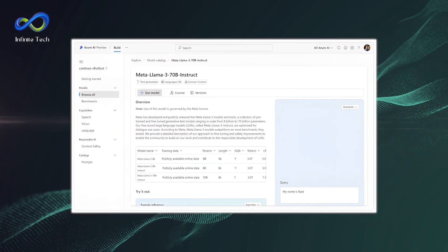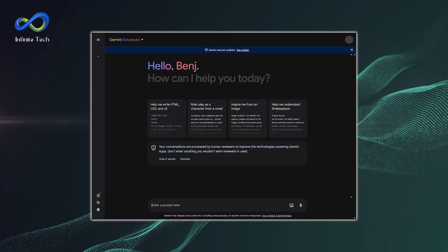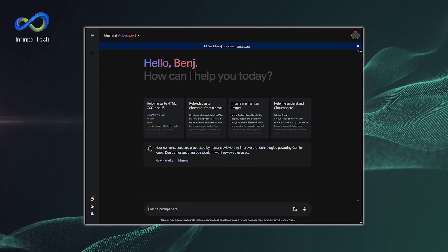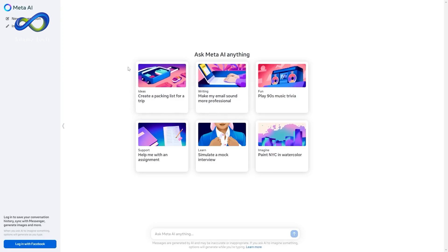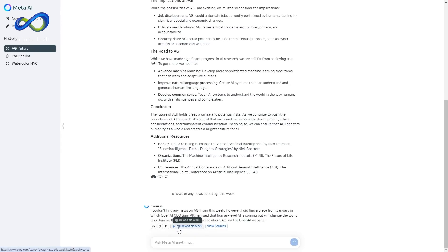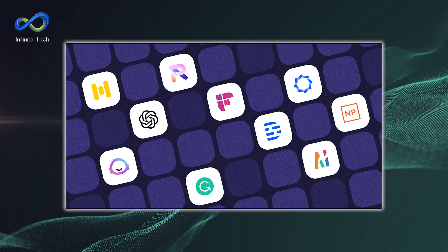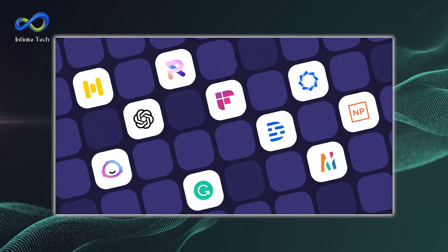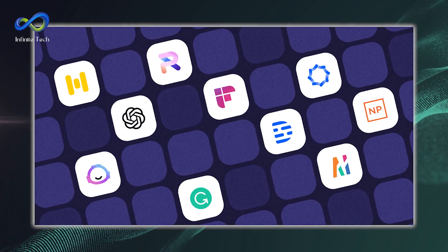Llama 3 is the go-to for tasks needing deep language understanding, like legal documents or scientific research. On the flip side, Gemini is the champ for quick data crunching, perfect for analyzing social media vibes or interpreting customer feedback. In wrapping it up, Llama 3 nails precision and advanced language tasks, while Gemini is all about handling diverse data types. Looking ahead, as these language models keep evolving, researchers are focused on ensuring these models are fair and unbiased — not just powerful but also responsible. It's about striking that balance between innovation and ethics, because the future of AI is in our hands.